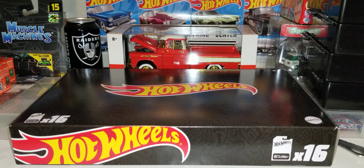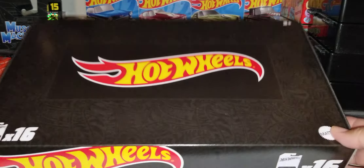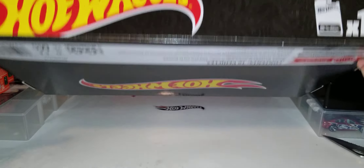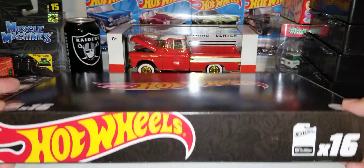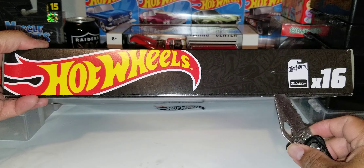I hope you guys are having an awesome day. As for me, I'm back at it in the man cave. I thought I'd open up this black box for you. This is the front of it, guys. This is the back. Let's get into it.